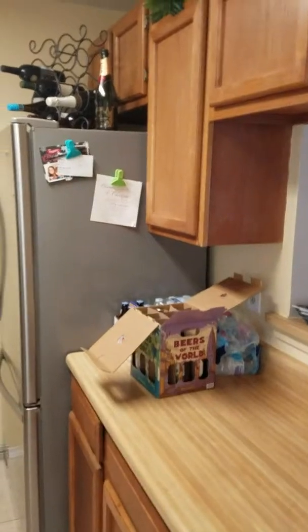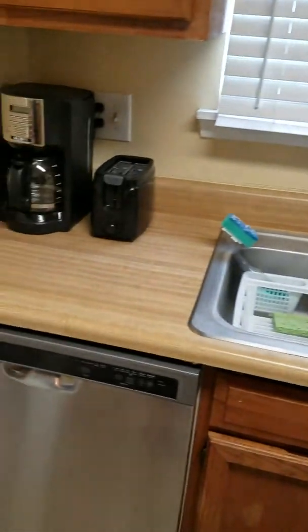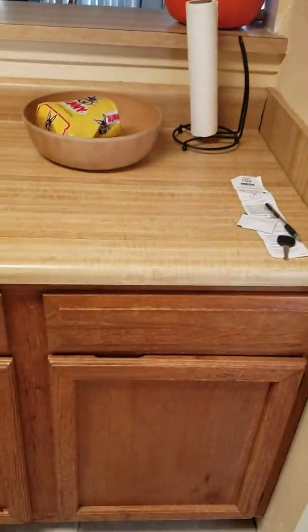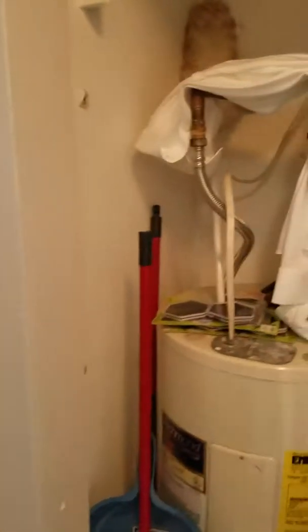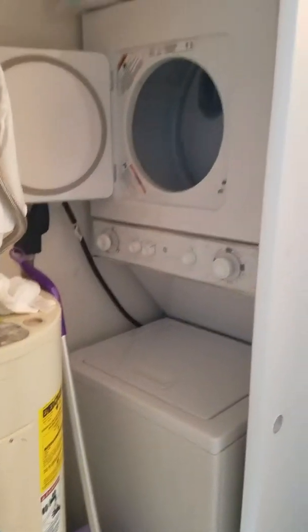Here is your kitchen — stainless steel appliances. Pretty decent amount of cabinet space considering that it is a smaller kitchen. There is a tenant here currently; it's a teensy bit messy, so just keep that in mind. Here is your water heater and washer-dryer.